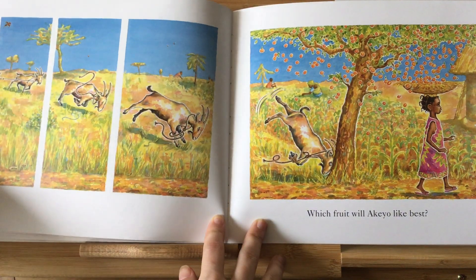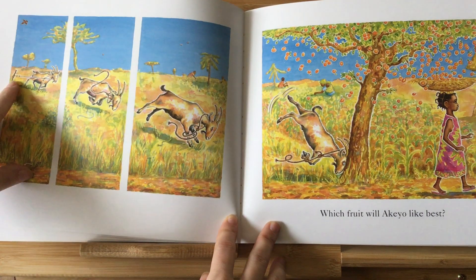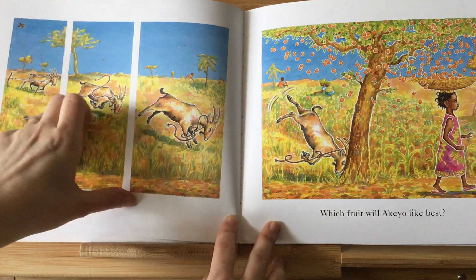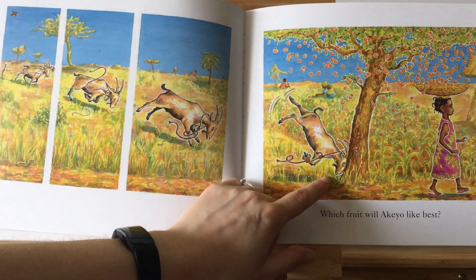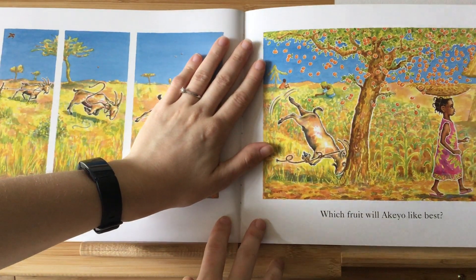Do you think, boys and girls, that Handa knows all her fruit's gone? Look here — the goat's rope snaps, and the goat runs. And he hits the tree, and all of these orange fruit fill her basket.